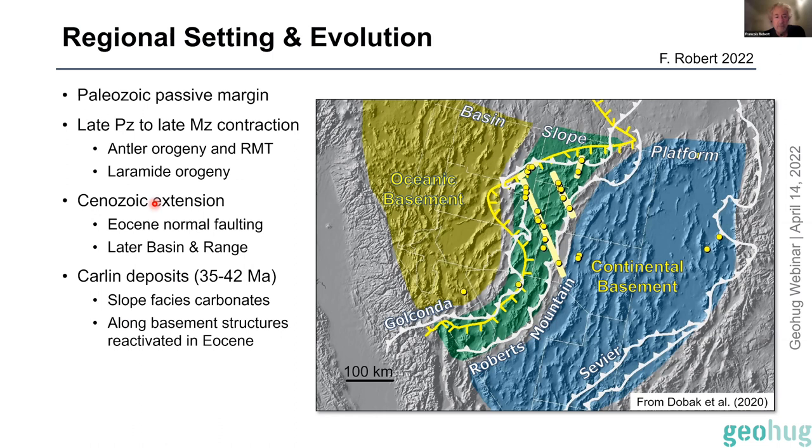Starting sometime in the Paleocene–Eocene, normal faulting or normal reactivation of faults began, culminating in the later Basin and Range extension that produced this kind of topography. The Carlin systems formed in that 35–42 million year time period, roughly around the time of onset of that extension, concentrated in the dirty carbonate rocks of the slope facies along long-reactivated basement structures.